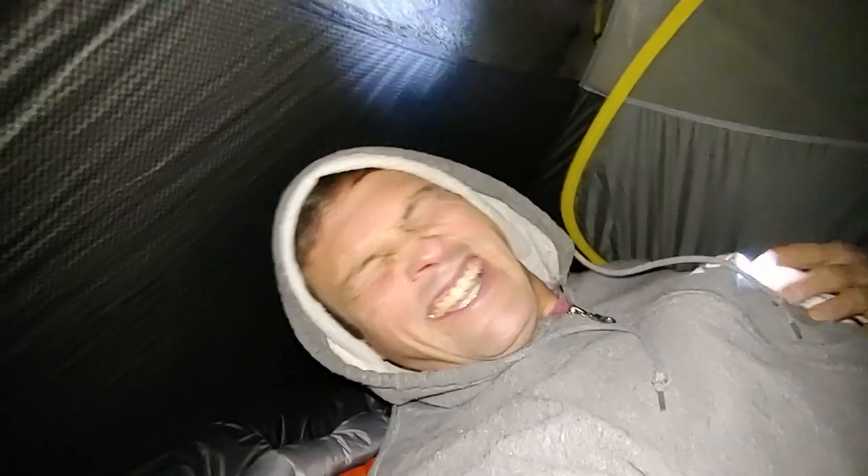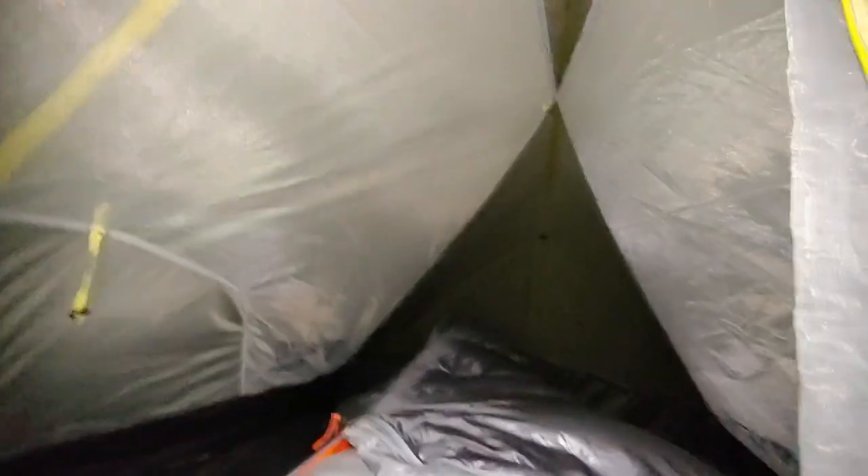All right, so hammock versus tent. It's definitely cozy in here. I hear a lot of people talk about how the tent is cozy — they just kind of like the walls around them. Just getting into this tent, and this is a two-person tent, so on a backpacking trip people wouldn't have too much more space.